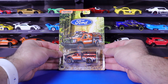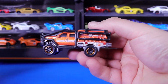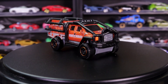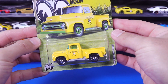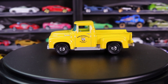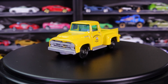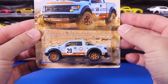Ford F-350 Superlift. 1956 Ford F-100 Pickup. 2010 Ford F-150 SVT Raptor.